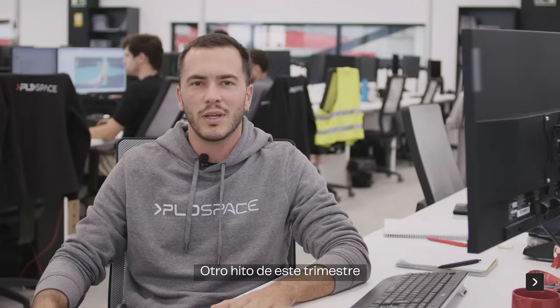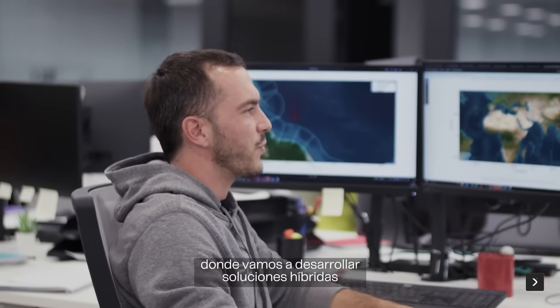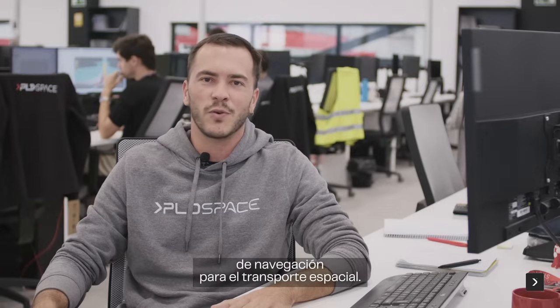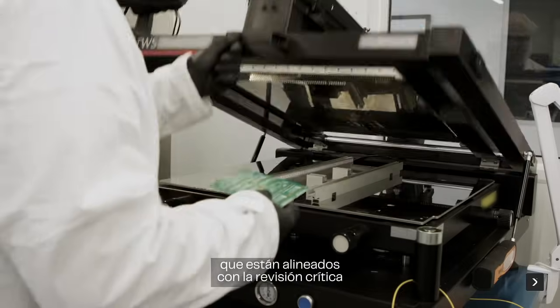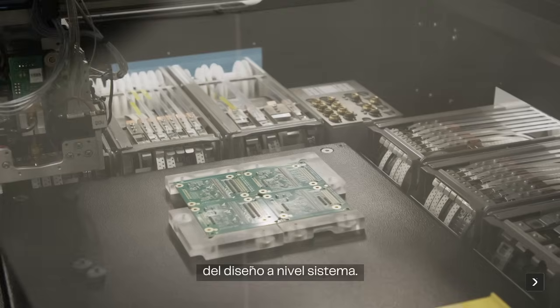Another milestone of this quarter is that we have won the ESA contract NAVISP, where we are going to develop a hybrid navigation solution for space transport. During the last month we have been closing the different avionics components that align with the critical design review milestone at system level.